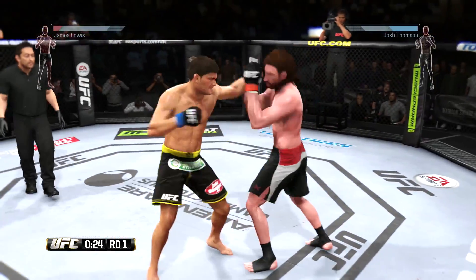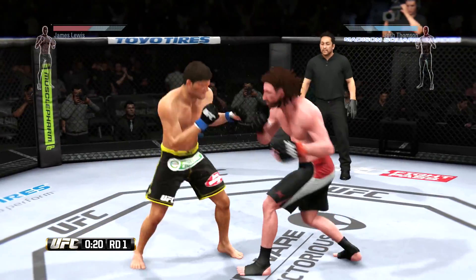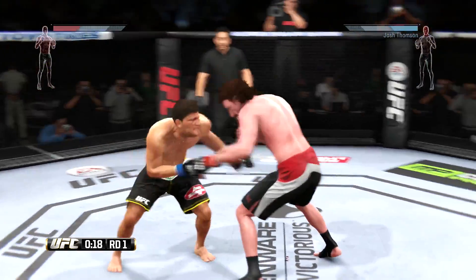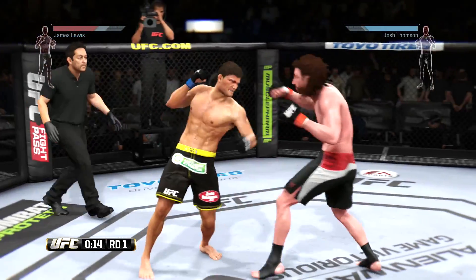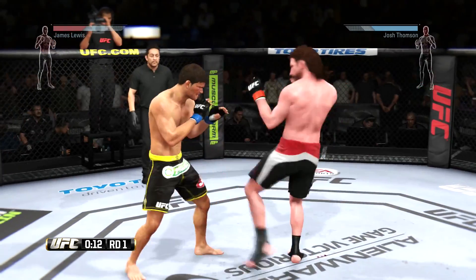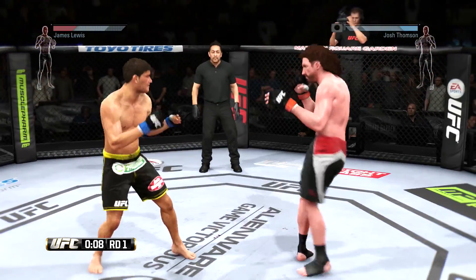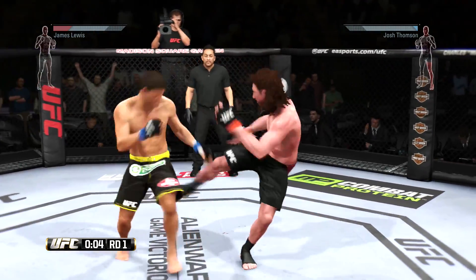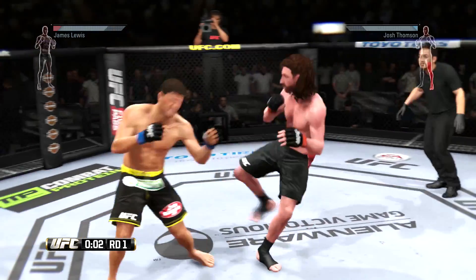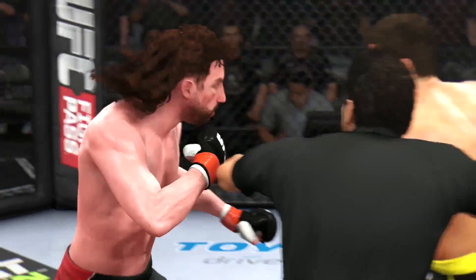Thompson with a big leg kick. Lights Out with a solid double jab. He pushes the body shot away. And he loves that left high kick. Final seconds of the round. Got a few shots through. Solid left by Thompson. Round one is in the books.